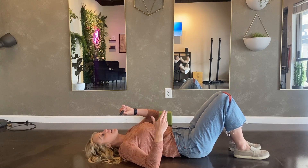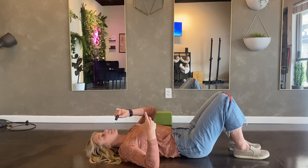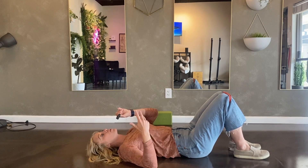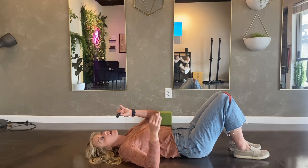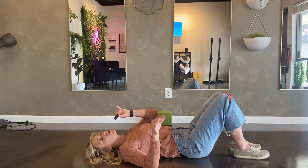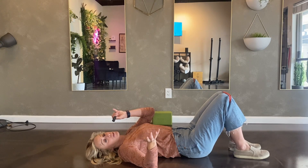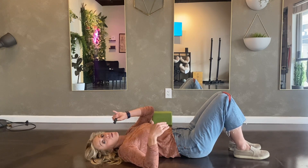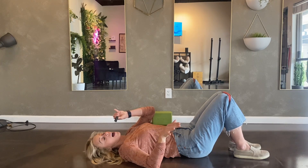I recommend anywhere from 10 to 20, or for some people 30 reps, or two sets of 15, or three sets of 10, depending on the time you have. Anything is better than nothing, and if this is completely new to you, it's important to start low — maybe five to eight reps per set, one to two sets — and gradually build up. Work with someone who can advise you based on your goals and where you are right now.